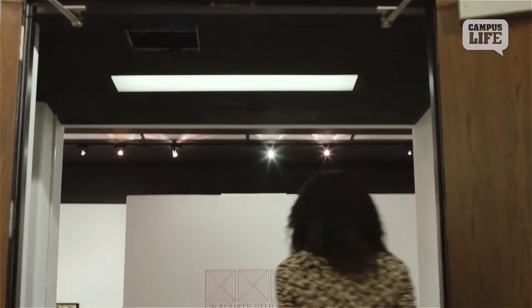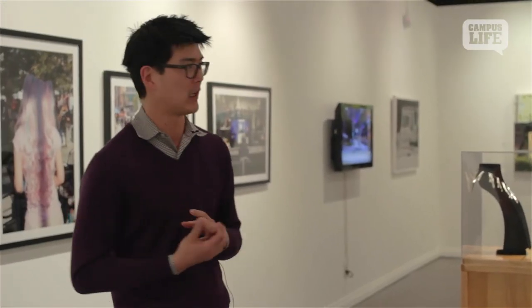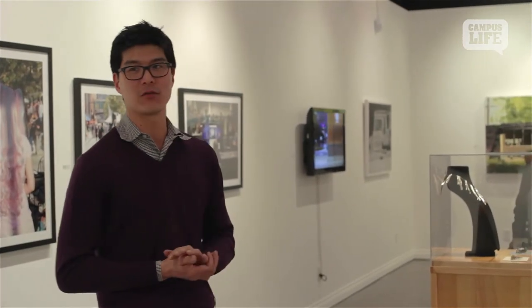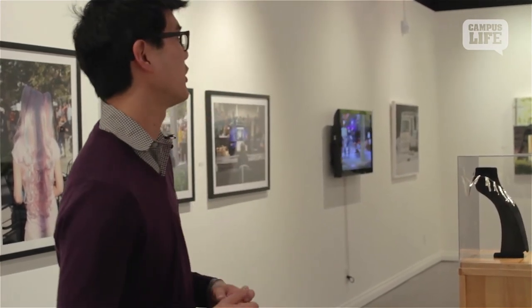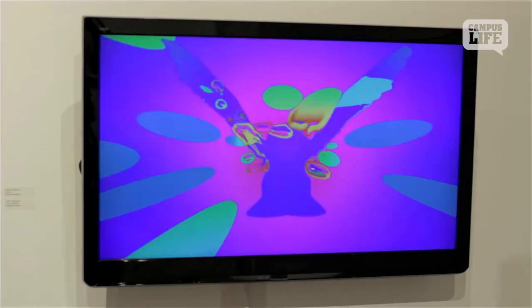My name's Greg. I'm the gallery director for the art department. And first off, I wanted to thank you all for coming out for what's a really great show. It's a very special show, in part because it's the highlight show of all the graduate student artwork on campus.